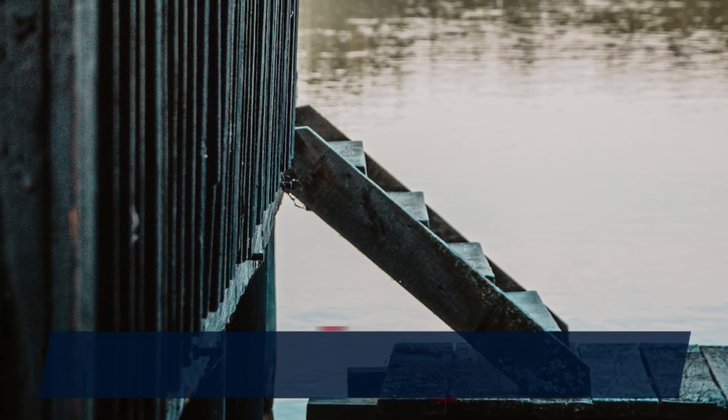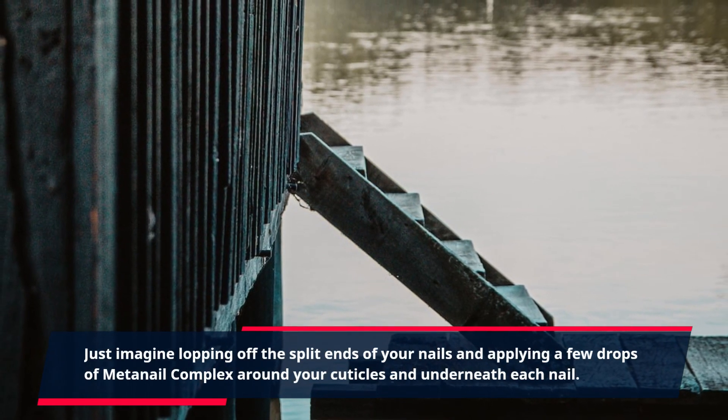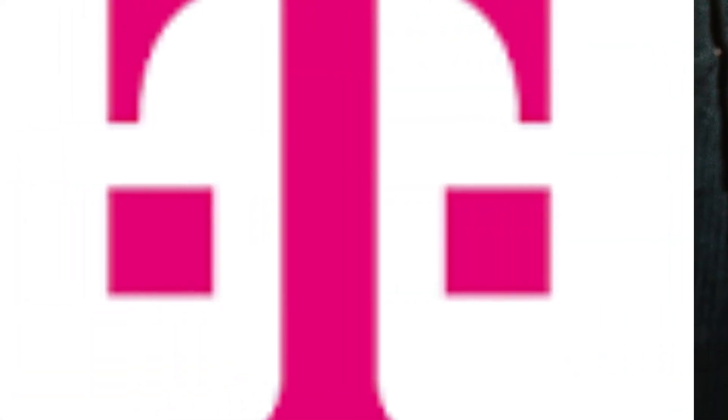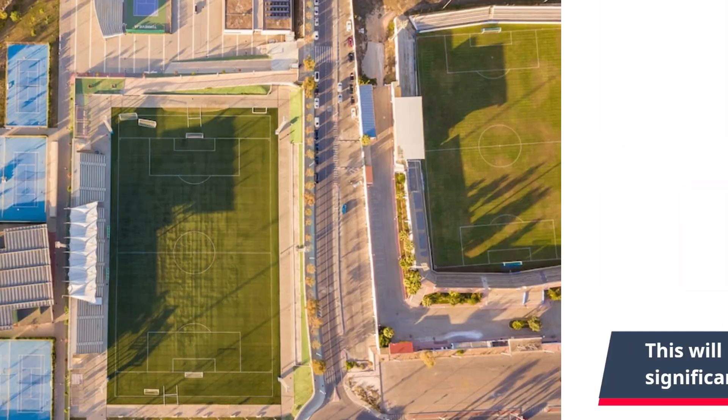Just imagine lopping off the split ends of your nails and applying a few drops of MetaNail Complex around your cuticles and underneath each nail. This will help strengthen and nourish your nails and cuticles significantly.